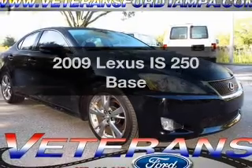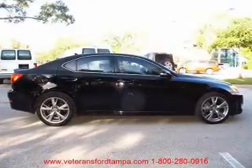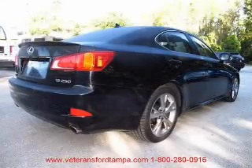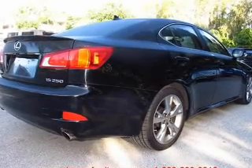Get noticed in this 2009 Lexus IS250. If you're looking for an automobile with great attributes, look no further. With a reliable six-cylinder engine that responds smoothly to its six-speed automatic transmission.